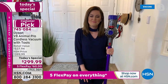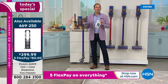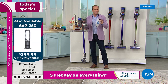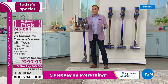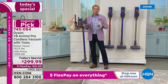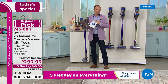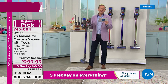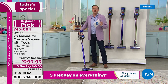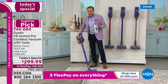We have so many people ordering. Go to hsn.com — it's your fastest way in. This is the only today's special of the year for Dyson vacuum cleaners, which is a really big deal. The only vacuum today's special from Dyson is happening right now at the lowest price we've found — $299.99 — with free shipping and handling.